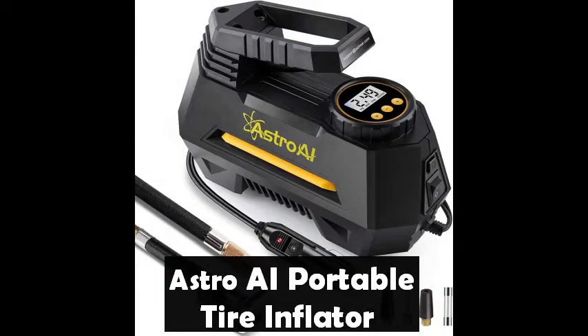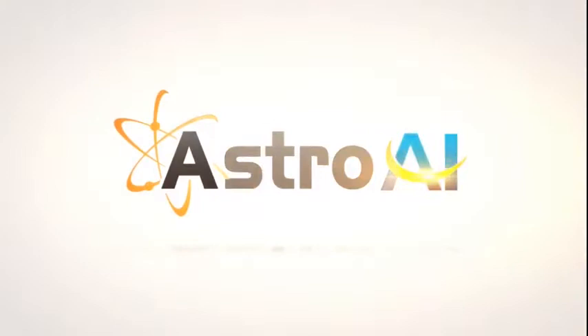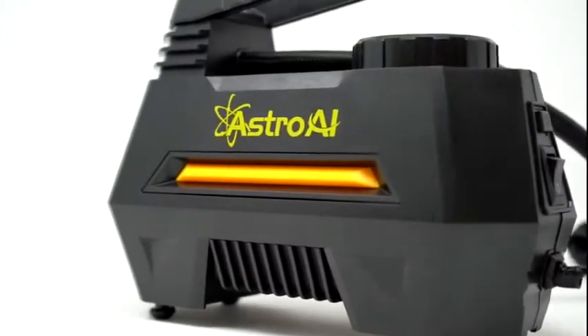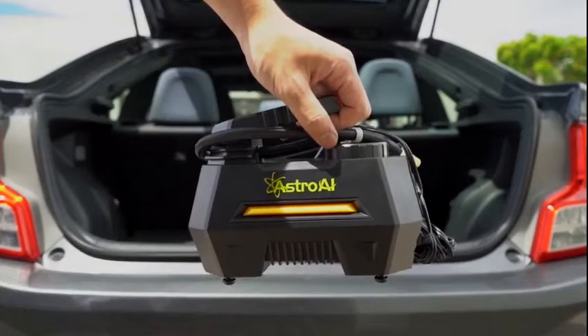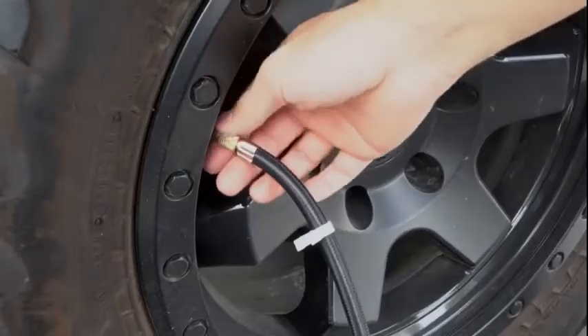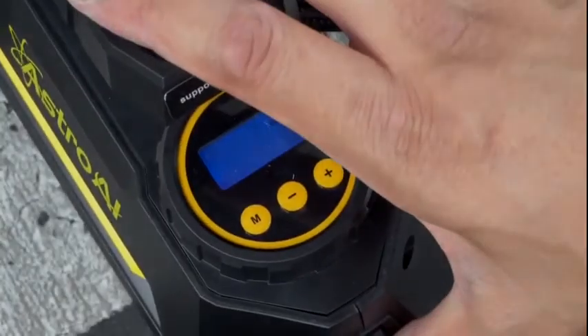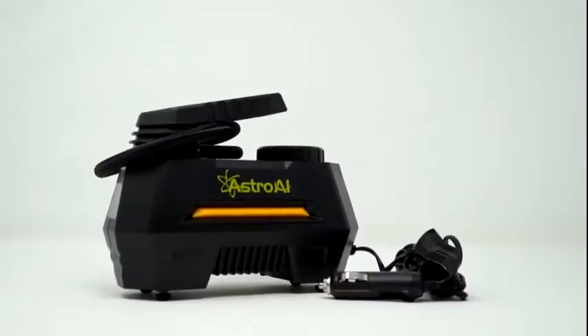Astro AI Portable Tire Inflator and Air Compressor Pump — made of high-quality materials, it can pump up your car's tires from 0 to 35 PSI in under 5 minutes. It is professionally calibrated to always return a reading within 1.5% of the pressure of your tire. All you need to do is set your desired pressure, and the air compressor will automatically shut off when it has reached the preset pressure.